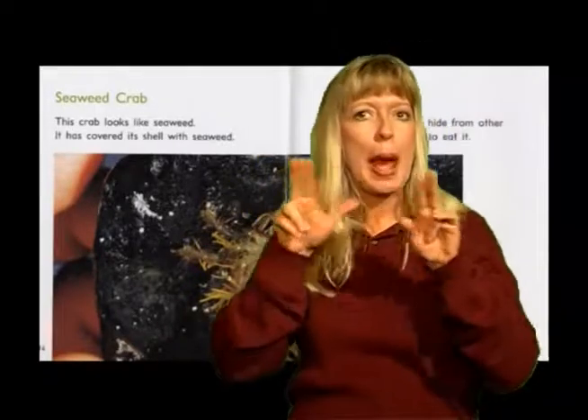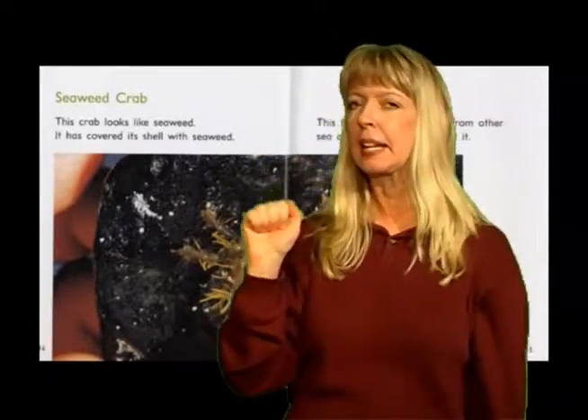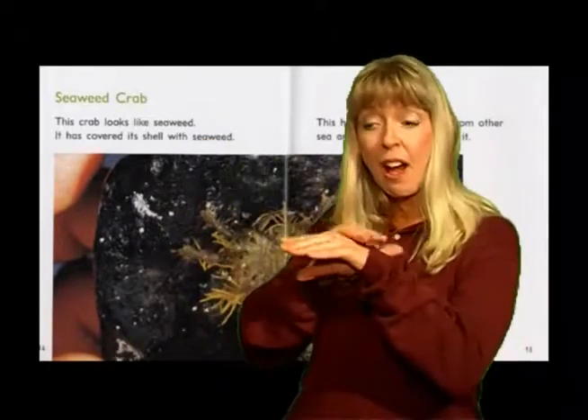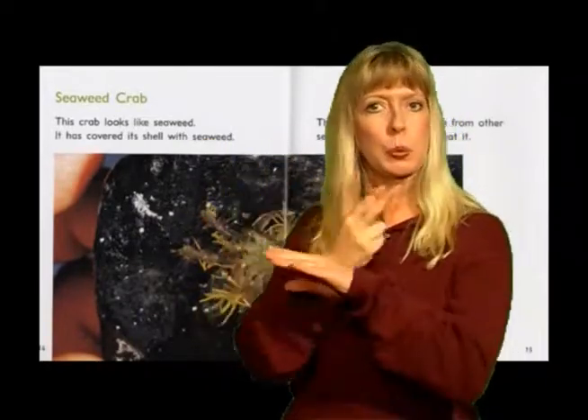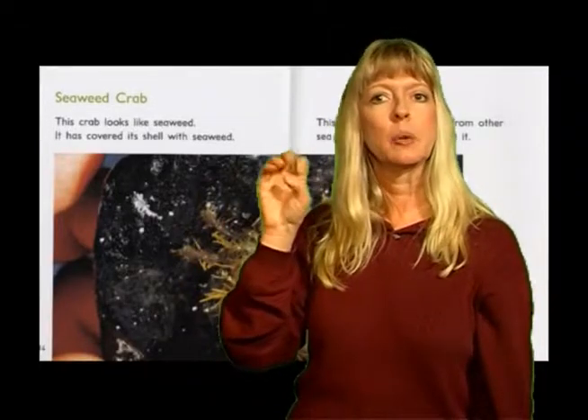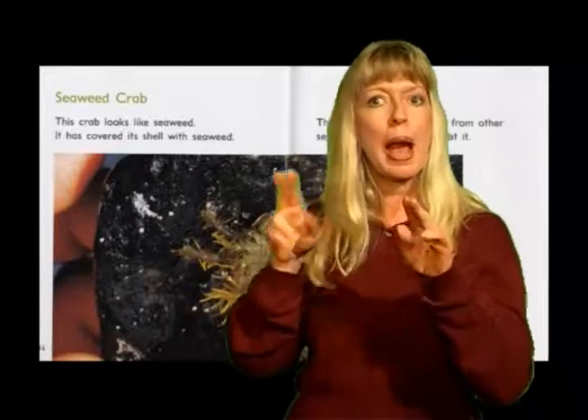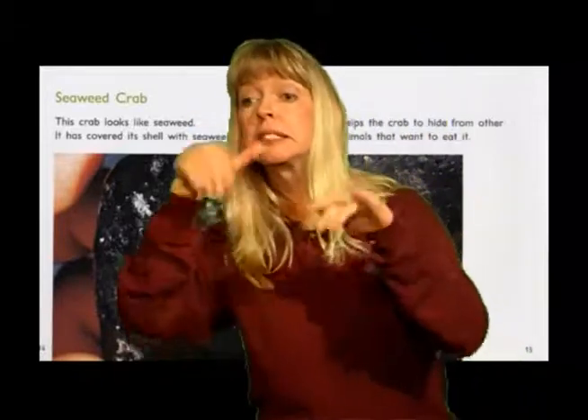Seaweed crab. This crab looks like seaweed. It has covered its shell with seaweed. This helps the crab to hide from other sea animals that want to eat it.